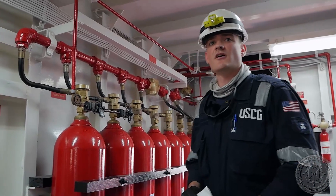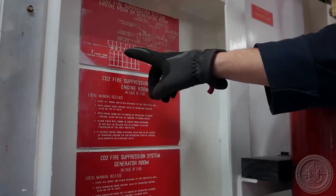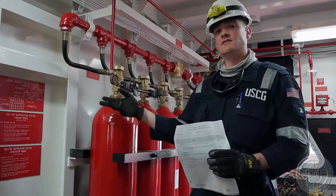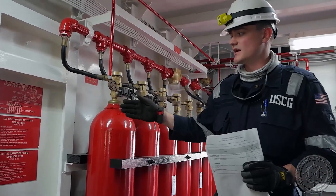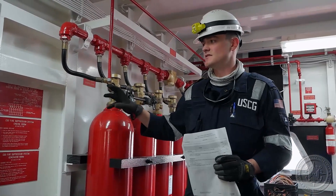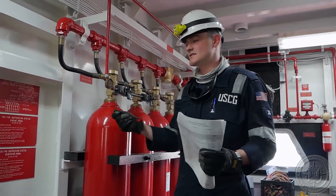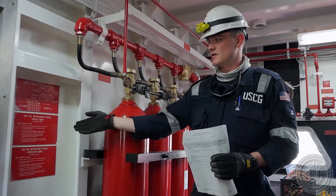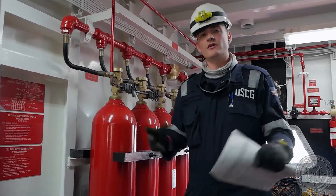Next, we'll verify that the operating instructions are posted, legible, and easy to understand. There should be very simple, clear instructions on how to operate this system. In addition, we'll make sure these are posted at all stations throughout the vessel from which the system can be manually operated. In this case, we're in the CO2 room itself — just checking to make sure they're clear and legible and that they're all in the right locations.